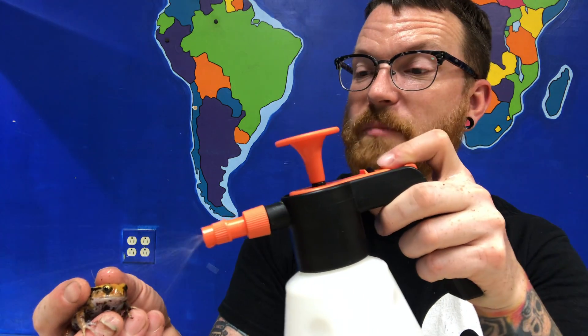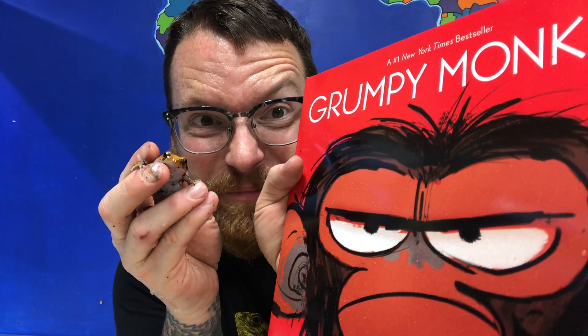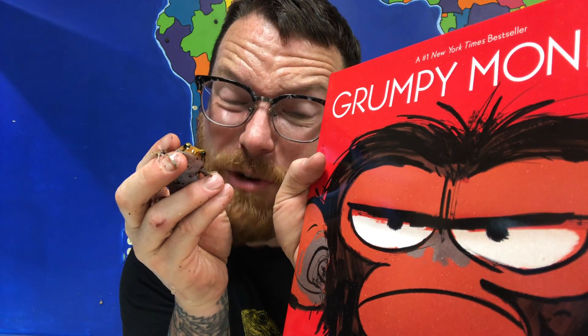I like them because of their big googly looking eyes and also because of their grumpy looking face. Usually frogs have smiles on their faces and toads usually have grumpy looking faces, but the tomato frog is kind of the in-between. They're a very very cool frog, and because I think he looks grumpy, we're gonna read Grumpy Monkey — because I think these guys look the same.